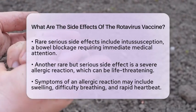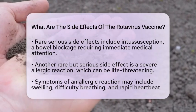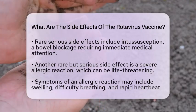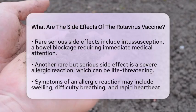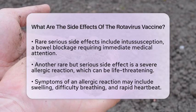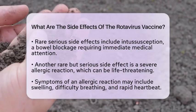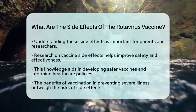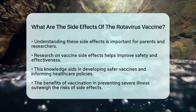Understanding these side effects is important for both parents and researchers. In the realm of biomedical research, studying the side effects of the rotavirus vaccine helps improve vaccine safety and effectiveness. This research contributes to public health strategies aimed at protecting vulnerable populations, especially infants.